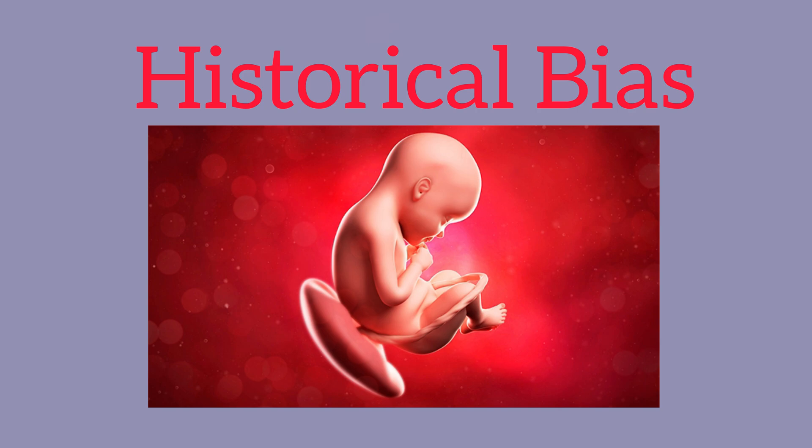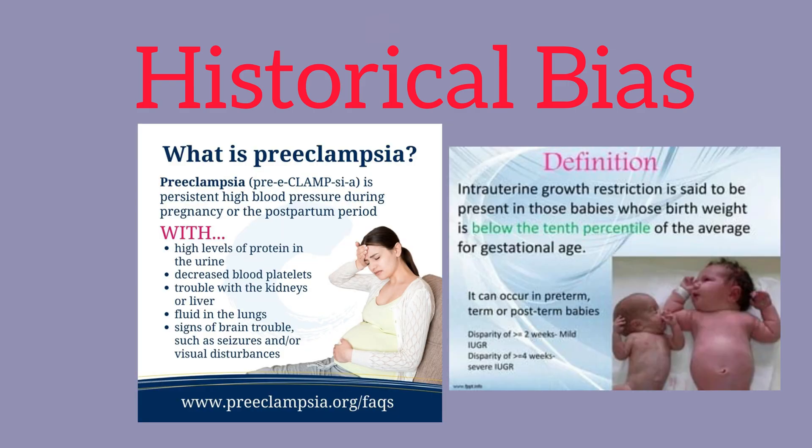Next is the historical gender bias in research. Historically, there's been less emphasis on women's reproductive health in medical research. So many of the conditions related to pregnancy, such as preeclampsia or fetal growth restrictions, have received very little research attention, and this has slowed down advancements in understanding the placenta's role.